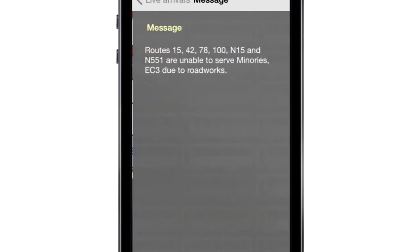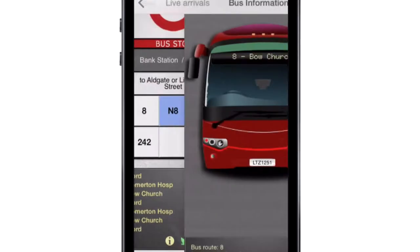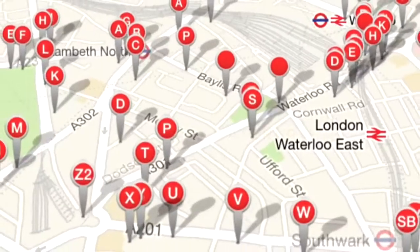And that's not all. There's disruptions info and live traffic reports. We've thought of everything to make your journey quicker and easier. Download Bus Checker today and get live bus times in the palm of your hand.